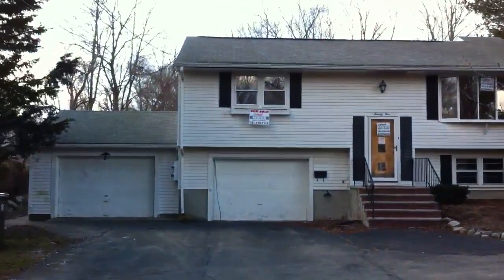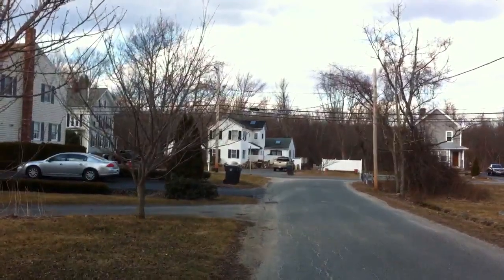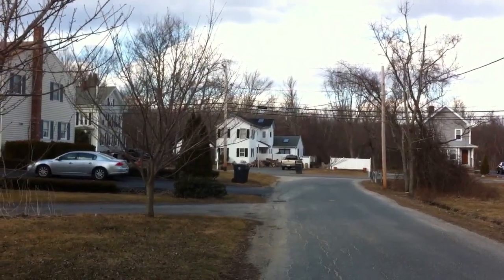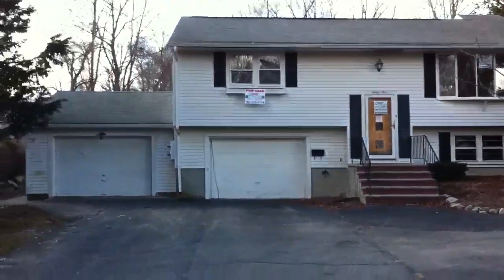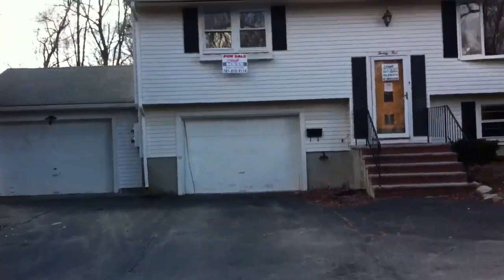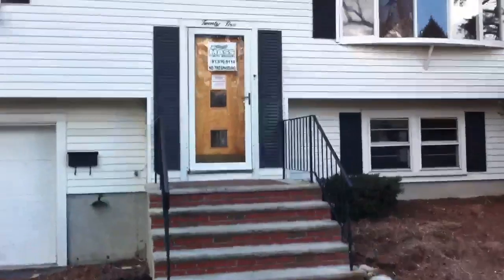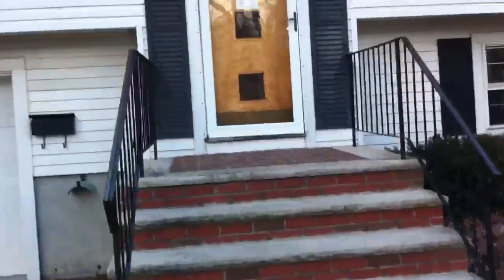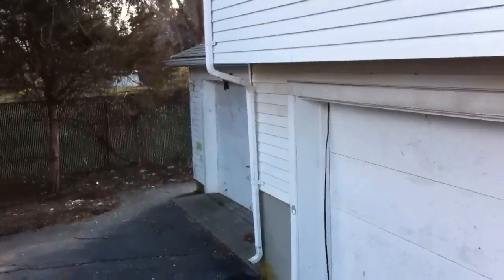Alright, this is 25 Old Pratt Street in Avon. It's a single-family property — West Main Street in Avon is right there. This is a side street and it's a single-family bank-owned property. It was originally built as a two-bedroom raised ranch with a one-car garage underneath, but they've added a two-car garage on the side over there.